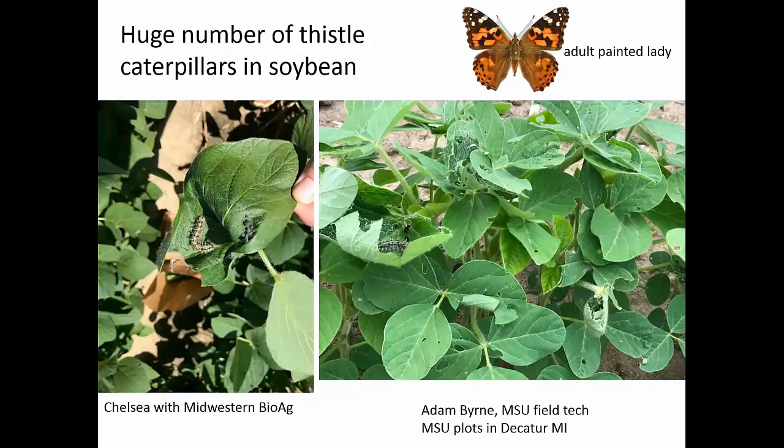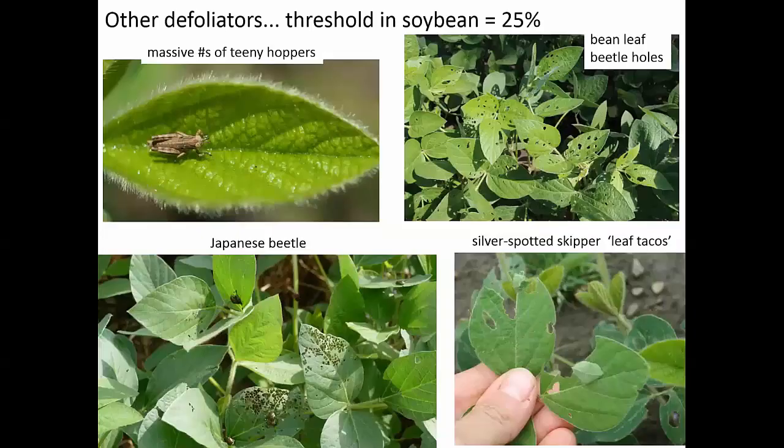We're also seeing a lot of other defoliators — massive numbers of little tiny grasshoppers. A lot of things eat grasshoppers, so those populations are diminishing. There's the Japanese beetle where they're skeletonizing, bean leaf beetle between generations, and then silver spotted skipper, another caterpillar that folds part of the leaf in half — I call it a leaf taco — and they kind of live in that little taco. There are all of these little defoliators out there.